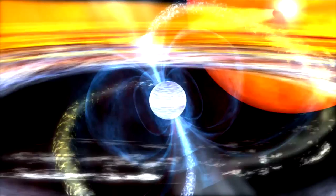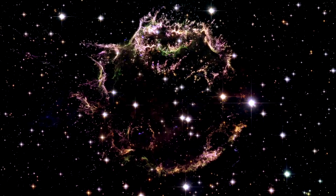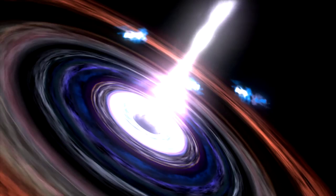The radio source known as Cassiopeia A is in fact the remnant of a supernova that exploded in the 17th century. Centaurus A, Cygnus A, and Virgo A are all giant galaxies that pour out huge amounts of radio waves. Each galaxy is powered by a massive black hole at its center. Some of these radio galaxies and quasars are so powerful that their signals can still be detected from a distance of 10 billion light years.